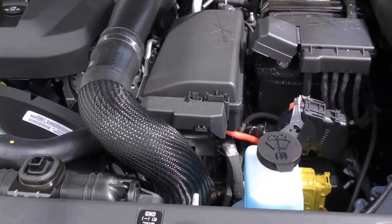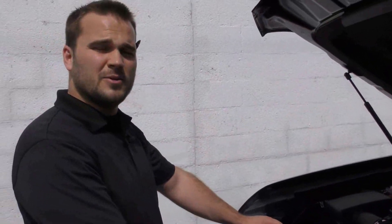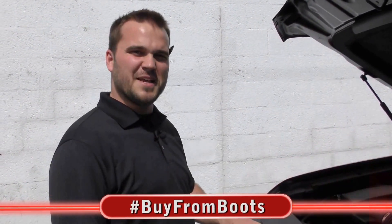We'd love to get you guys in to do a test drive on one of these if you need one. This is Boots. I'm at Ferguson Buick GMC — come see us in beautiful Oklahoma, Broken Arrow. Thank you.